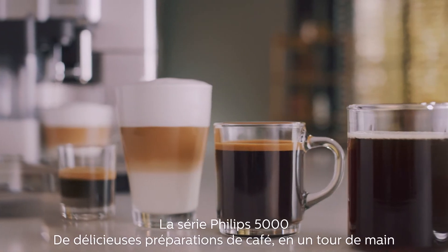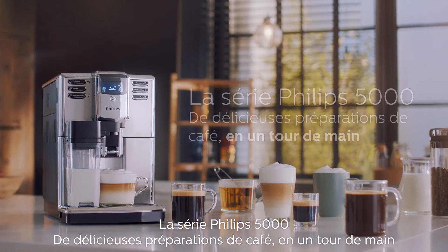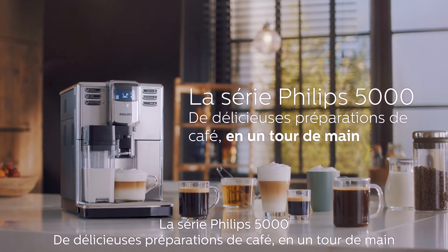The Philips 5000. Delicious coffee varieties. Easy.